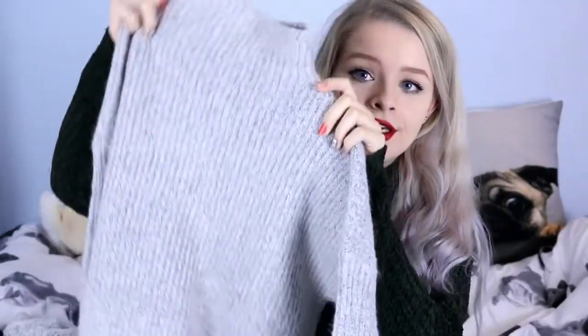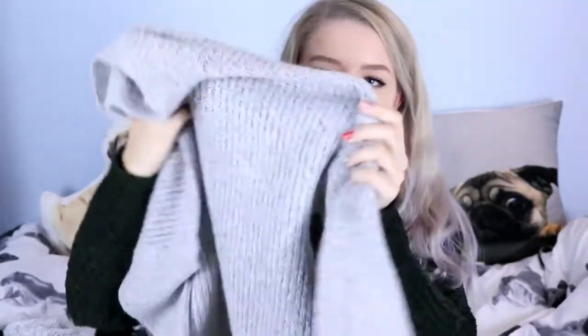I got another jumper and this one is absolutely gorgeous. As you can see, it's kind of a pale grey colour and the top of it is kind of high-necked — not so much roll-necked, but high-necked. And I actually got this in a size 10 because it was the only one left. I wore this the other day with black skinny jeans and heels Chelsea boots.